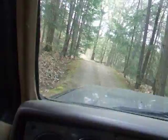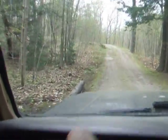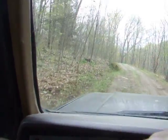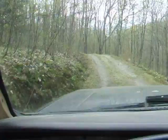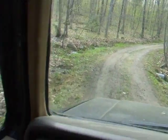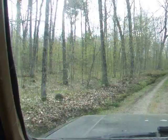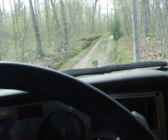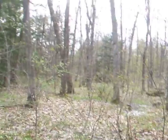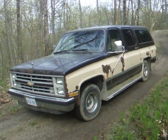Like I said, it needs a new muffler, but it drives like a boat — nice and smooth. My contact information is on the page. Let me know if you're interested, give me a call and we can work out a deal. Thanks for watching.